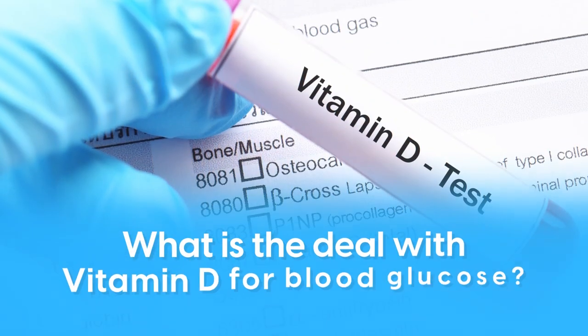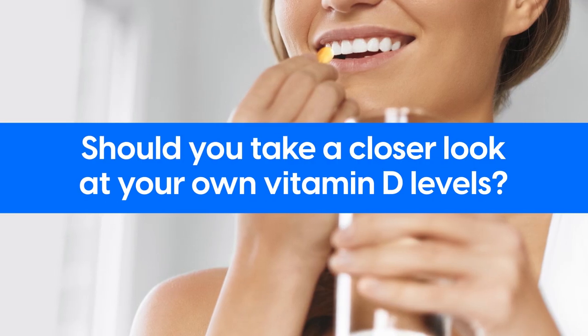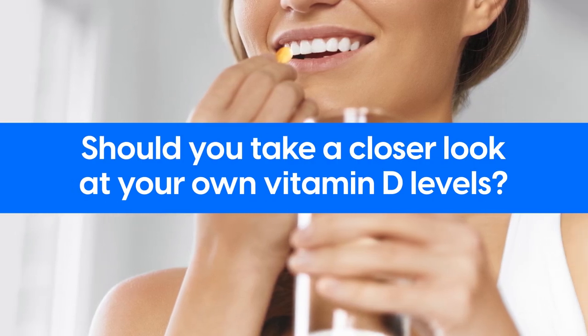So what is the deal with vitamin D for blood glucose? And should you take a closer look at your own vitamin D levels?